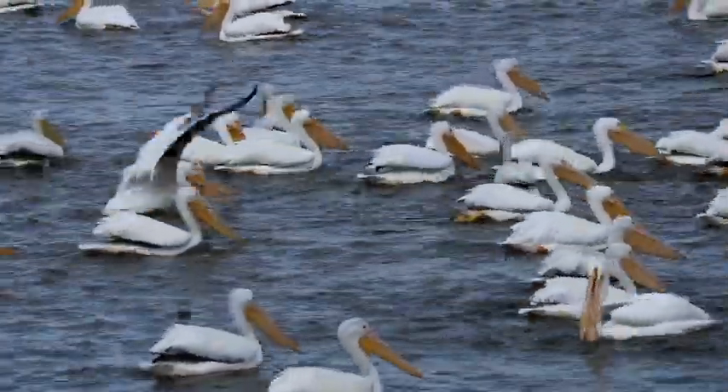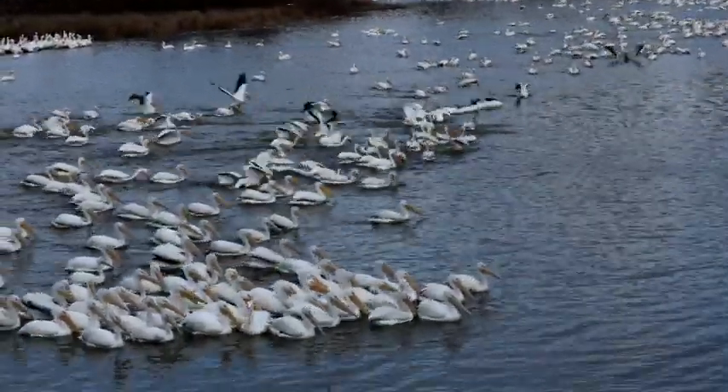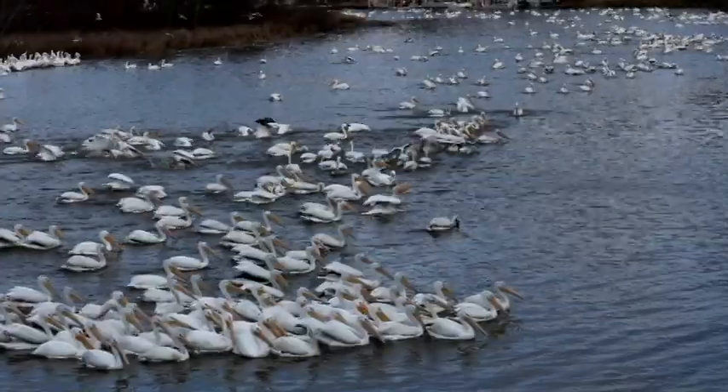They feed in groups from the water surface, dipping their bills and pouch into the water for small schooling fish. They rest on the water surface or on sandbars, not trees.